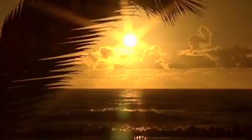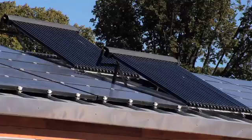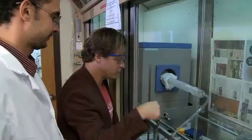Harnessing the power of the sun — it's a bright idea with enormous potential. But how do we get there? There's plenty of power in the sun to meet the energy needs of the world. We haven't figured out how to get the ratio right of cost and efficiencies.